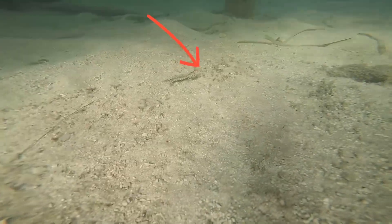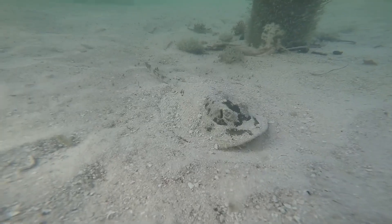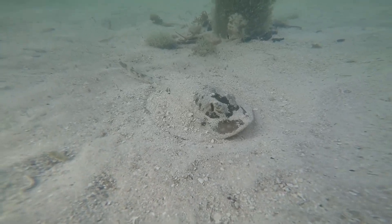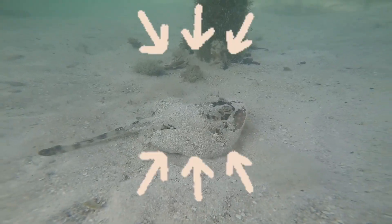Watch how fast this little shrimp can go! Some creatures like to hide in the sand and camouflage themselves so you can't see them. Can you find this yellow stingray? There it is!